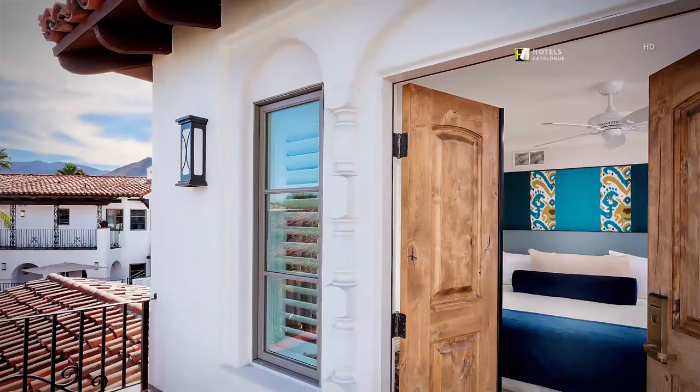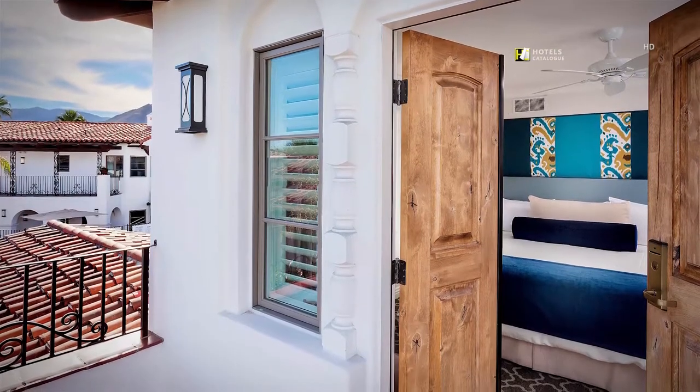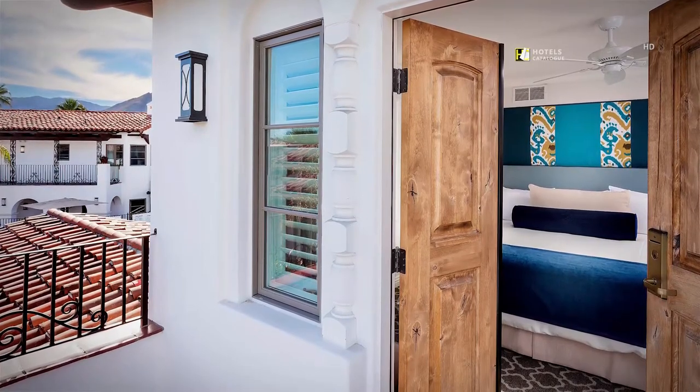Triada's classic queen guest room provides all the modern amenities you would come to expect with plush bedding, work desk space and a designer guest bath. Some rooms offer views of the resort and the surrounding San Jacinto Mountains.